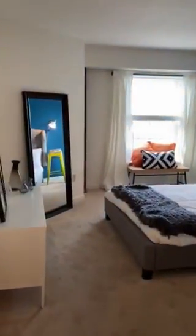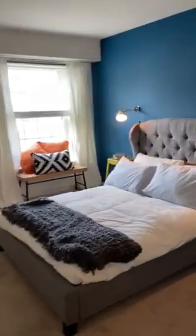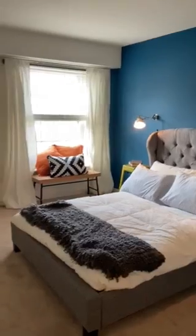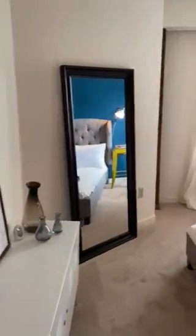Beautiful, nice size bedroom. The size of the bed is queen size, however it can fit very nicely a king size bed.